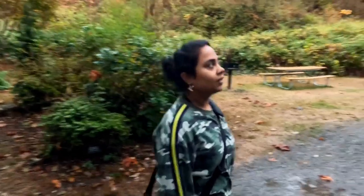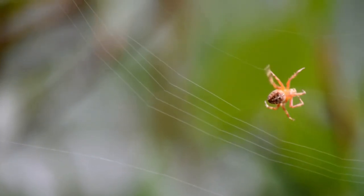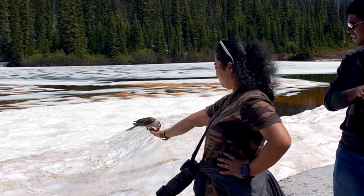Hey everyone, welcome to the first episode of Nature Adventures with Backpacking with My Lens. In this series, I will cover all the local, state and national parks around the world.